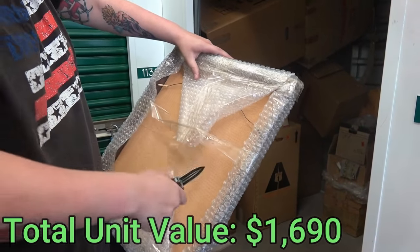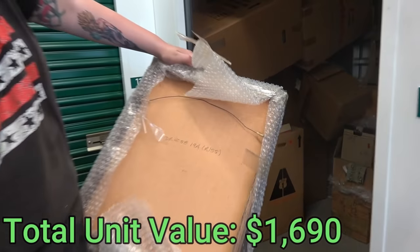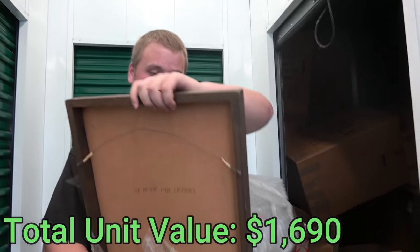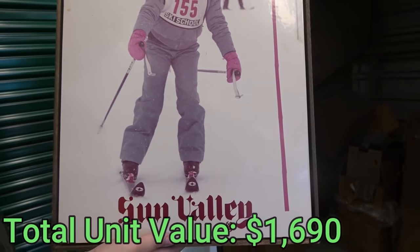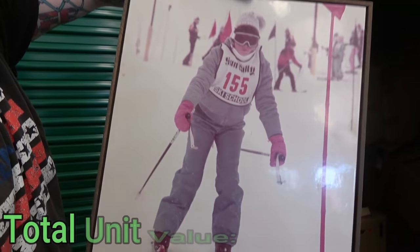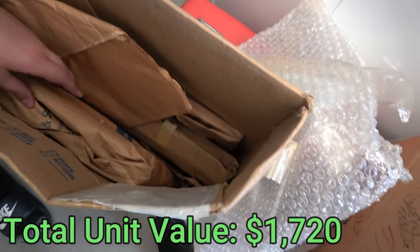Something's written on the back - it says 'DR405819A, R155.' That means about as much to you as it does to me. It looks like a skier! And look - Sun Valley. Wasn't there a Sun Valley sticker on the trunk? You're right - connections! So I don't know if that's a famous skier or a family thing, but I don't think that's all that's in this box.